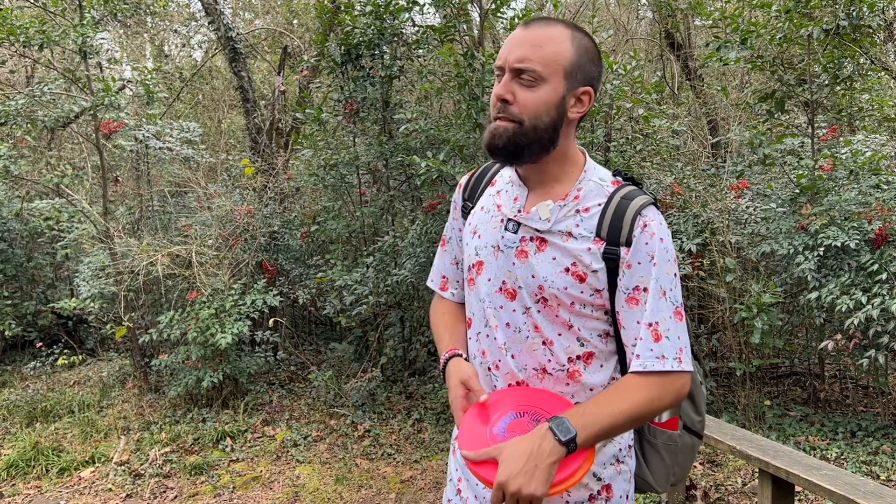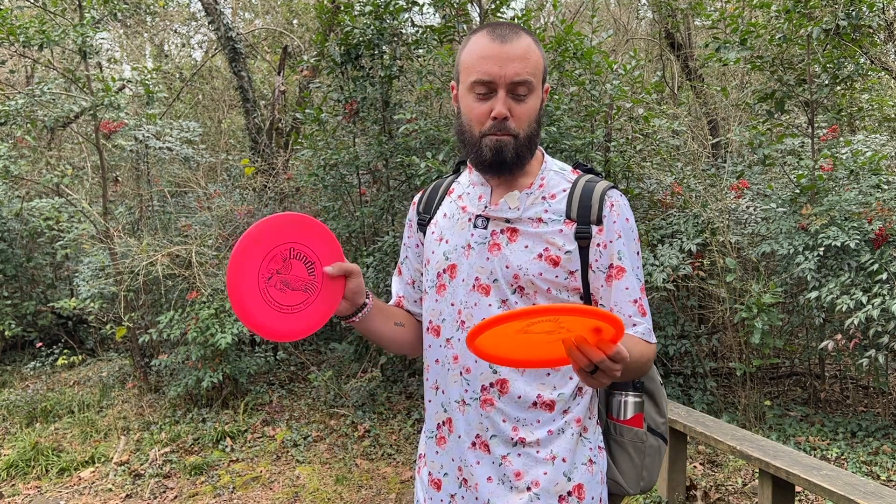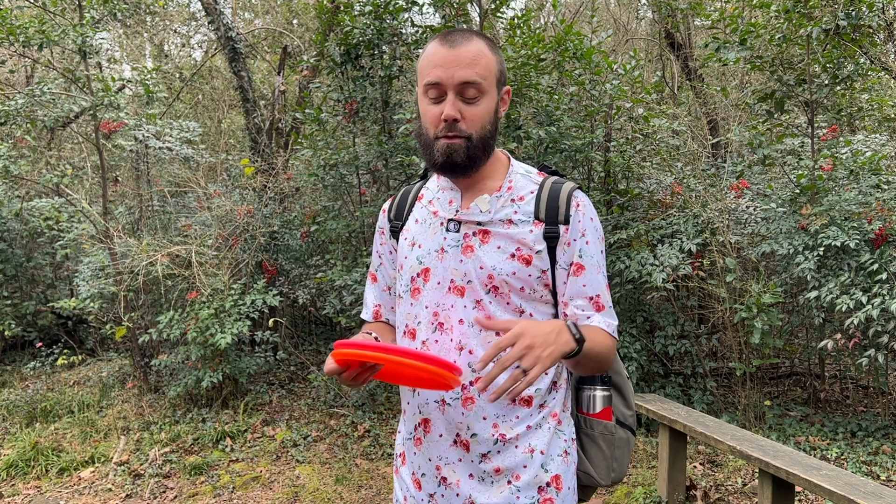I'm gonna say this before we dive into hole 18: if I could figure out a way to fit this in my bag, the DX Condor has very much impressed me. Such a fun disc. Hope y'all have enjoyed this. If you bag a Condor, let me know in the comments below — I'm gonna guess there's very few of you. If you've thrown a Condor, also let me know in the comments below. Let's show you hole 18 because it is a beast to close things out on.